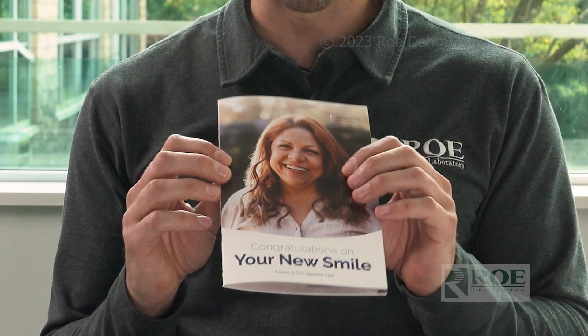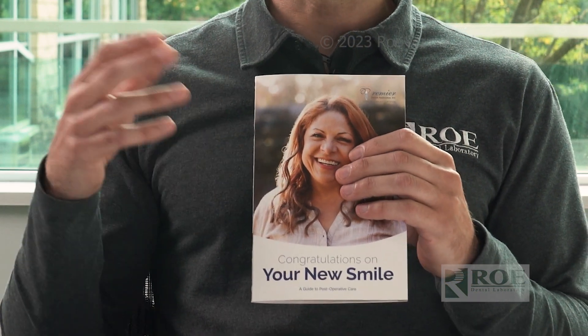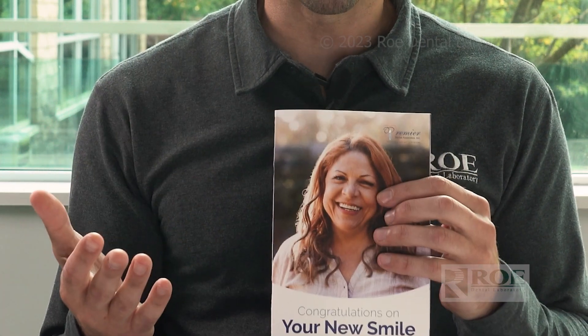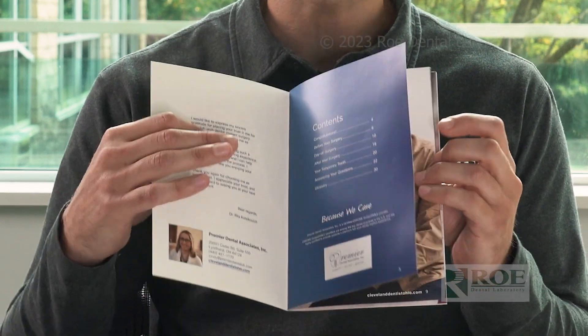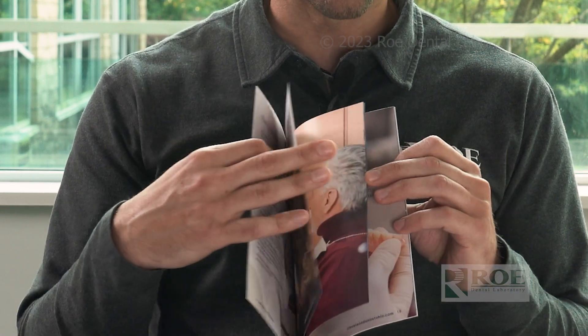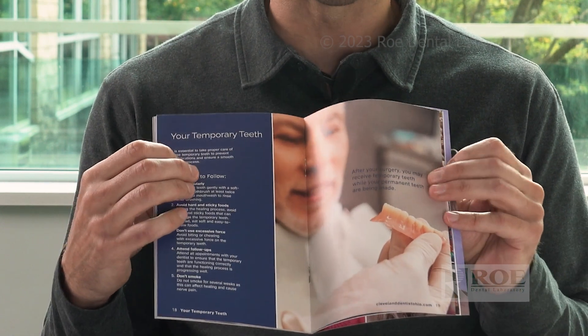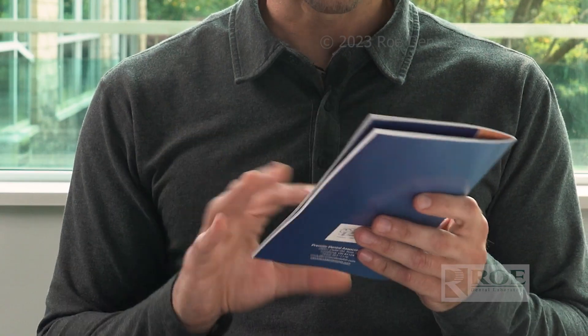Once the case is accepted, we have a post case acceptance brochure, which is a take-home for the patient. It covers what's going to happen leading up to surgery, what to expect before and during surgery, post-op care instructions, what to eat, what to stay away from, how long the healing process is, and the different restorations throughout that healing process — all covered in this nice post acceptance brochure, fully customizable to make it your own.